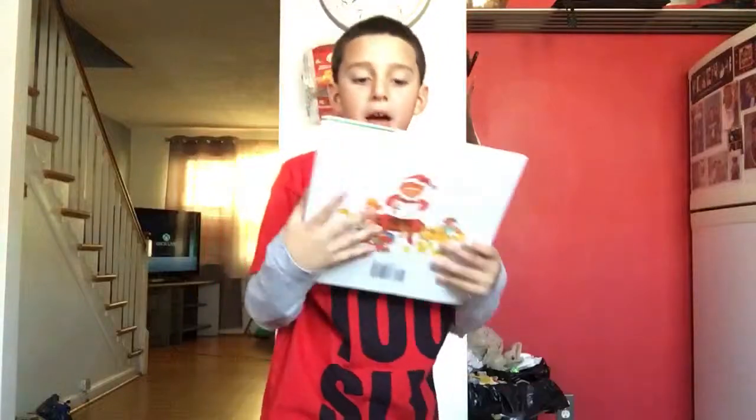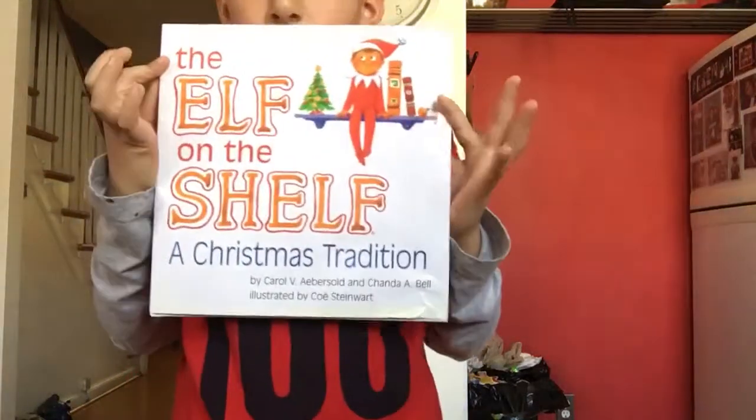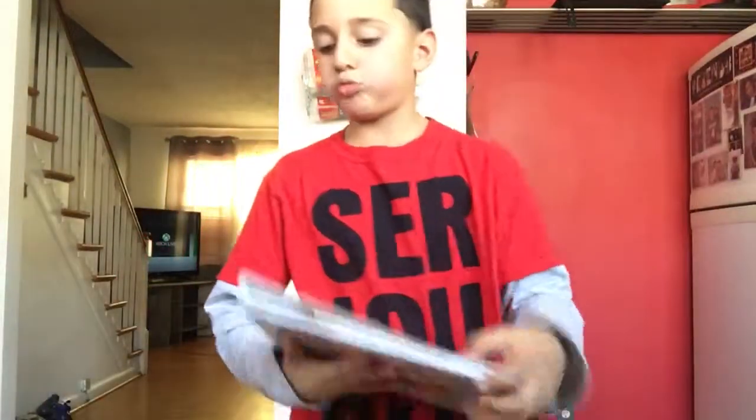We're back and here's the book. So I'm going to be showing you.